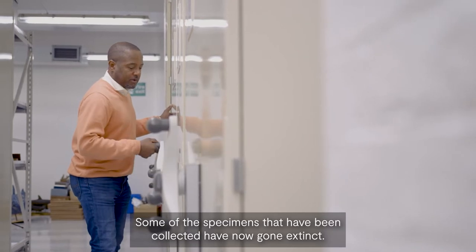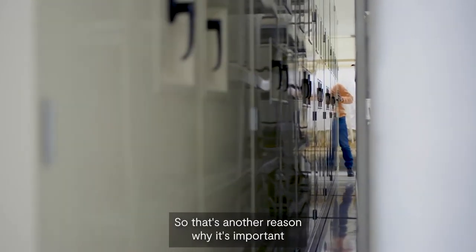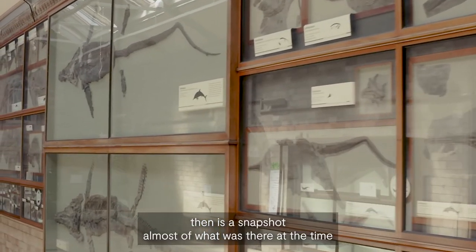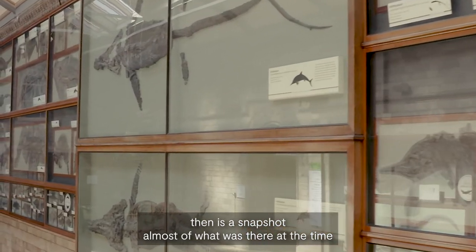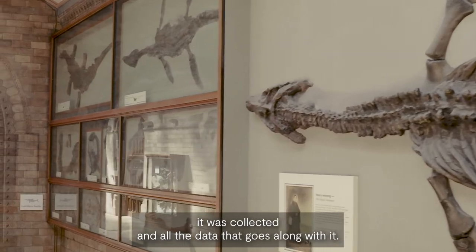Some of the specimens that have been collected have now gone extinct, so that's another reason why it's important. The collection is a snapshot, almost, of what was there at the time it was collected, and all the data that goes along with it.